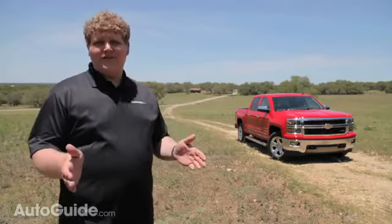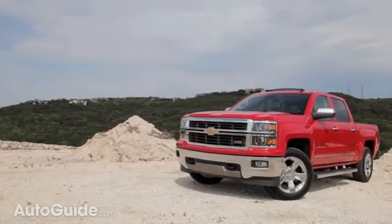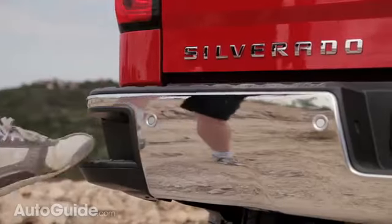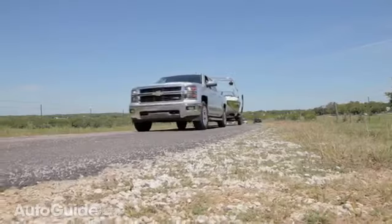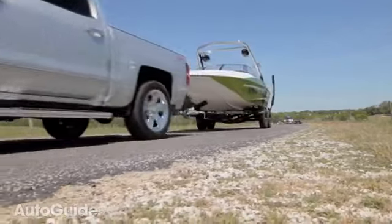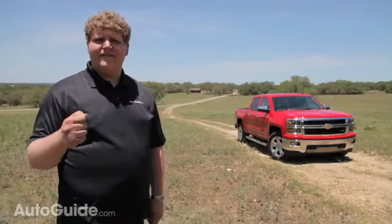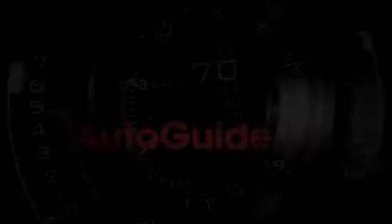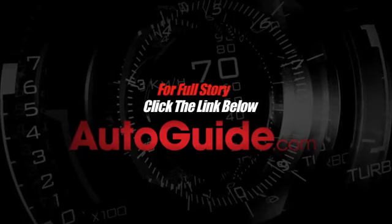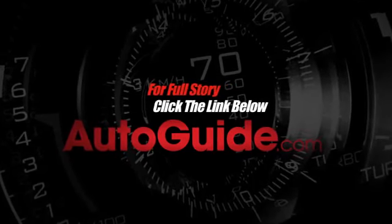While it may not be the torquiest truck of the half-ton bunch, the great new looks inside and out, improved fuel economy, and special features like the bumper-integrated step are going to be more than enough to please the Chevy faithful and might just pry some fans away from their Fords and Rams. After this test, it's still safe to say the Chevy Silverado is built like a rock. For more on this review and others like it, visit autoguide.com.